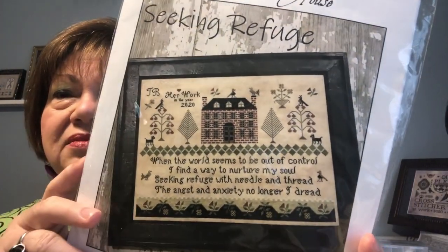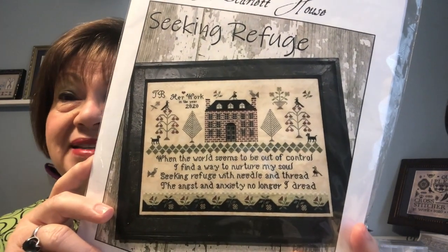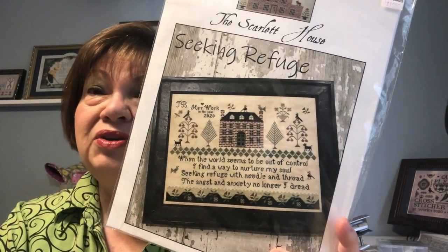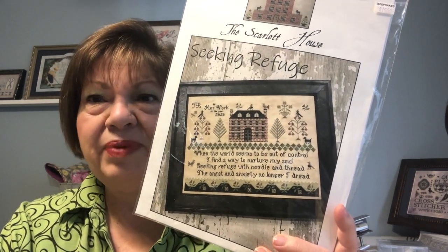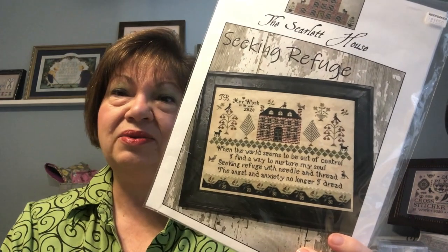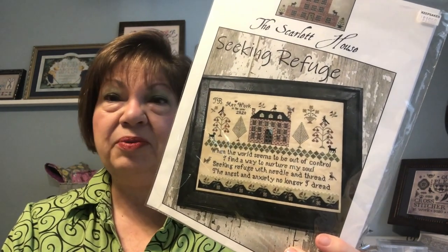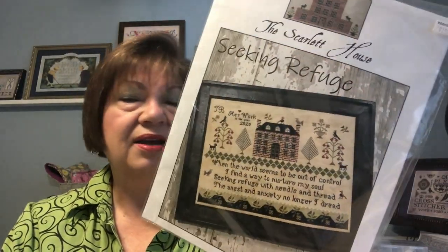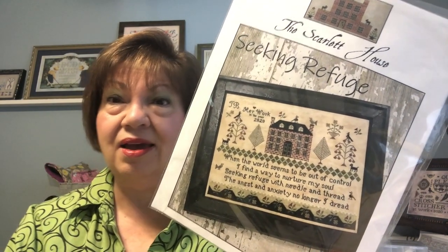I pulled it out — this is the piece I actually started because of the pandemic. I started this in an effort to be able to stitch something that I would forever remember, because after events like that occur and enough time goes on, you talk about it but you don't remember all the feelings you had and how much it affected or changed your life. So this was my remembrance piece. It was also, for me, a beautiful piece that even though I was commemorating something quite catastrophic for our world, it allowed me to do exactly what it says — 'Seeking Refuge' — using my needle and thread.